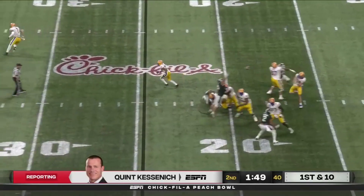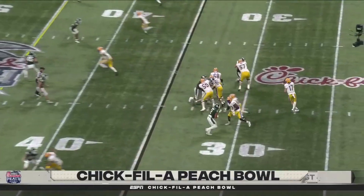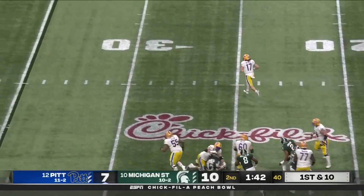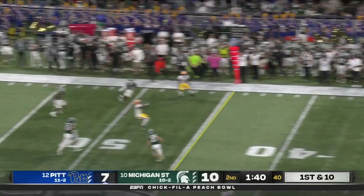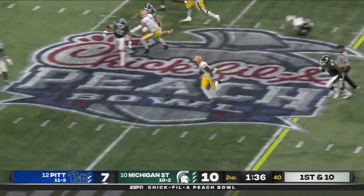ACC championship game against Wake Forest. Addison — flushed out of the pocket, surveying downfield. Fires a strike to Addison, still on his feet. Got that YAC — one guy to beat. All the way down to Jordan Addison.